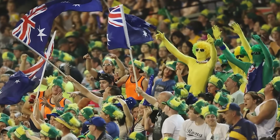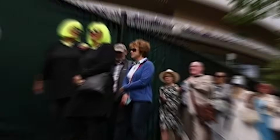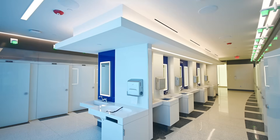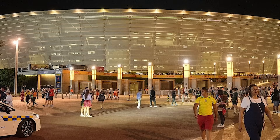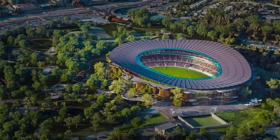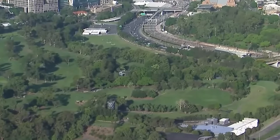A 63,000-seat venue needs a huge amount of open, flat space around it for people to queue safely, go through security, and access food and bathrooms. Experts estimate this requires an area the size of seven football fields. This massive paved area, called a forecourt, is not shown in the pretty pictures and highlights the real impact this giant structure will have on the public parkland.